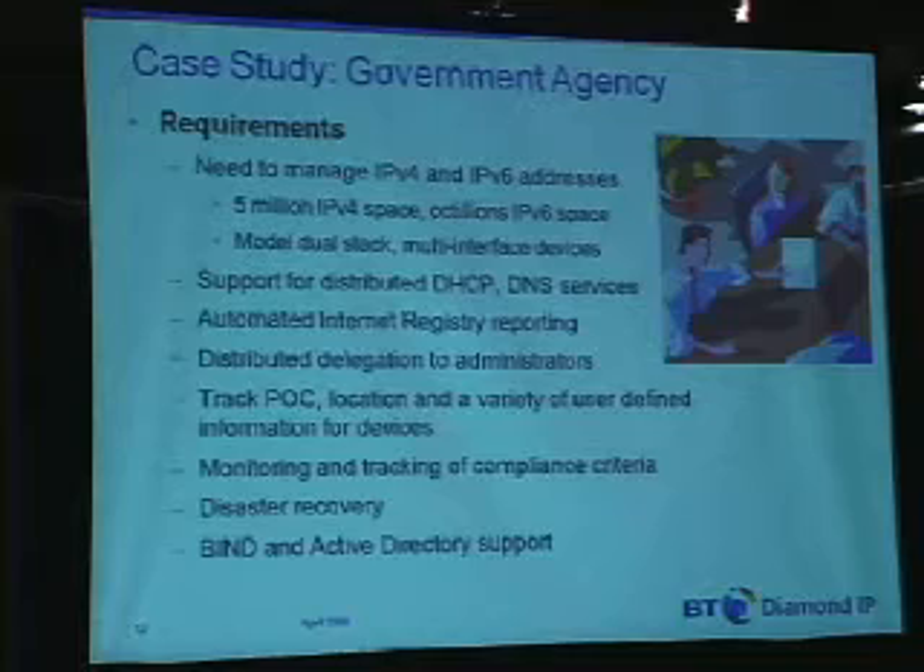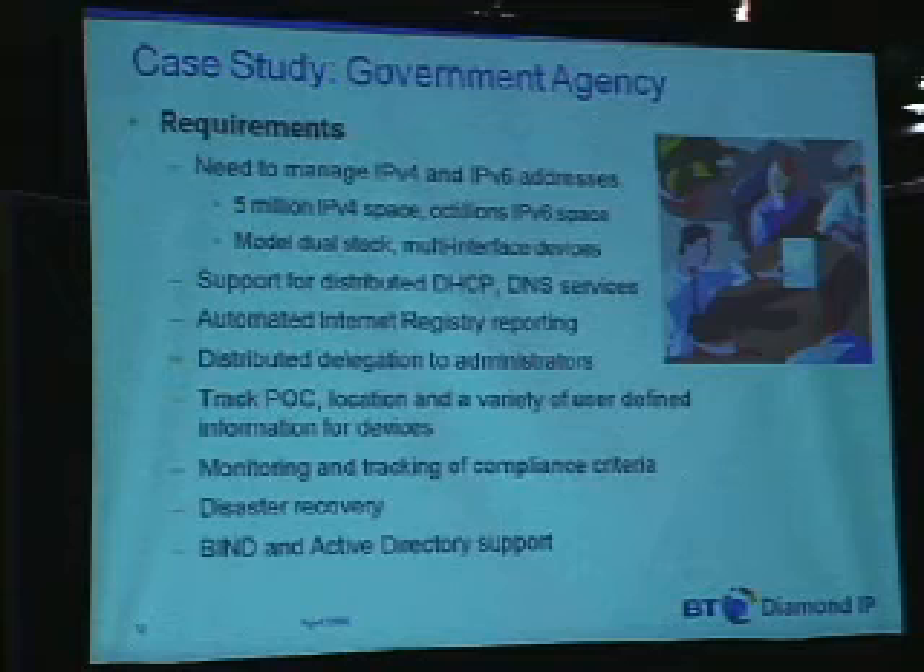The dual-stack and multi-interface tracking was critical for them as well. Support for distributed DHCP and DNS — so along with that address plan, let's say for a given subnet, you might have one or more address pools on the subnet. Making sure it doesn't overlap with any static addresses you have is really where using an overall address management system can help reduce errors. And based on that assignment, the appropriate configurations can be deployed down to DHCP and DNS servers.